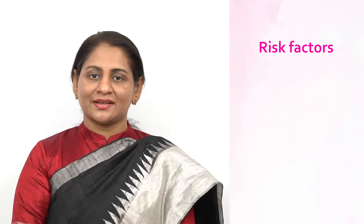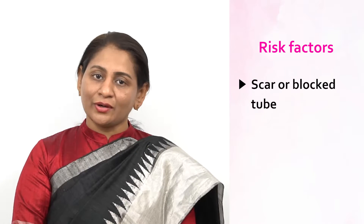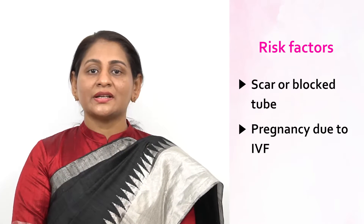In this case, surgical treatment — either laparoscopic or open method — is needed. Medical management is an option in case of an early ectopic before the onset of symptoms. What are the risk factors? Scarred or blocked tube due to prior surgery or infection, and pregnancy due to IVF.